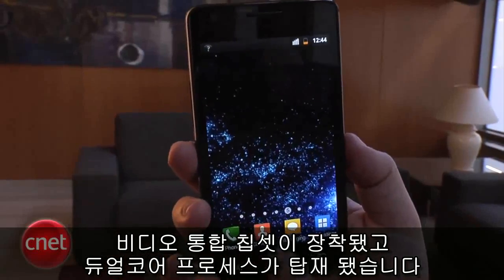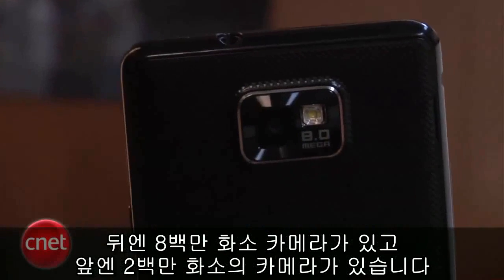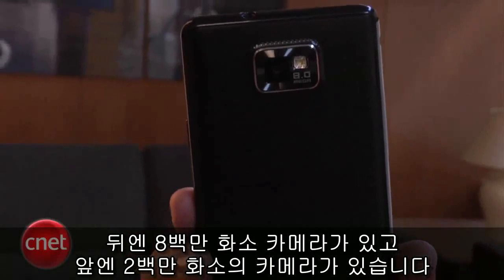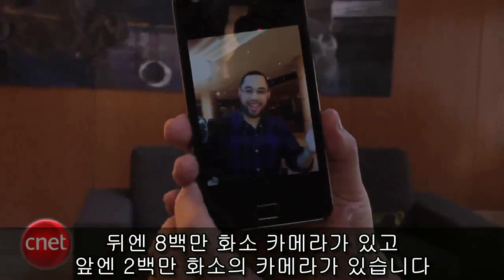Some of the new specs: it is running NVIDIA's Tegra 2 chipset, so it is a dual-core processor phone. It's also got an 8-megapixel camera on the back along with a flash, as well as a 2-megapixel camera on the front for video calls.